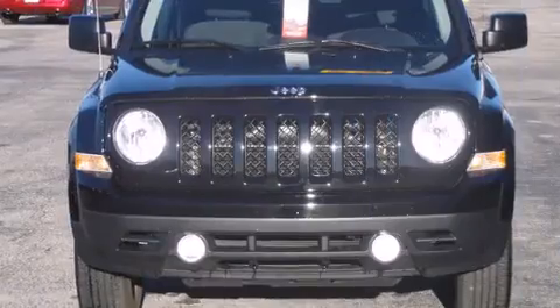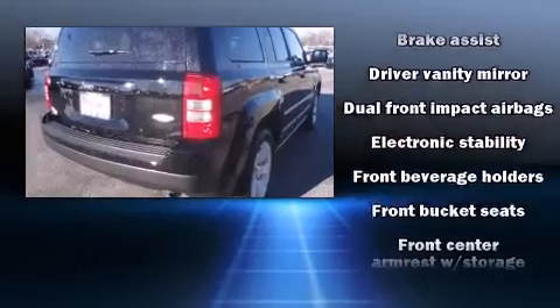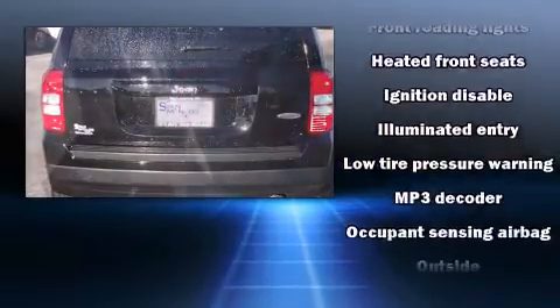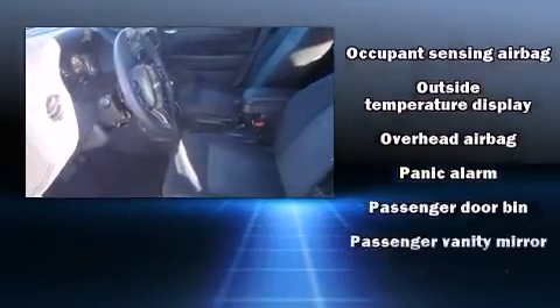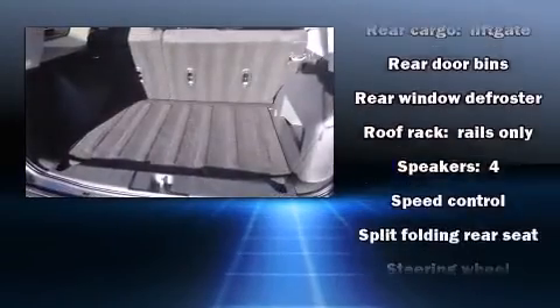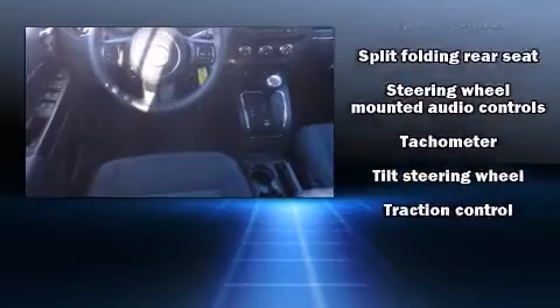It's equipped with tons of terrific amenities but it won't break your budget, like heated seats, one-touch window functionality, a tachometer and outside temperature display, power door mirrors and heated door mirrors, and remote keyless entry. Curtain airbags combined with standard stability control create a comprehensive safety network.